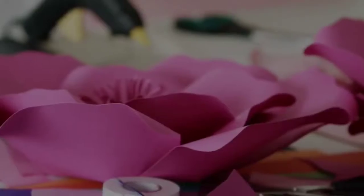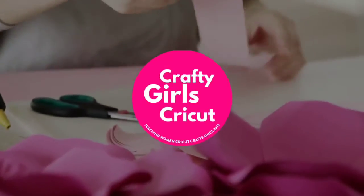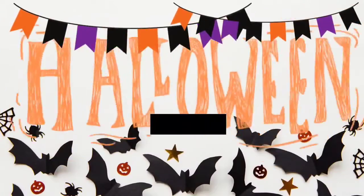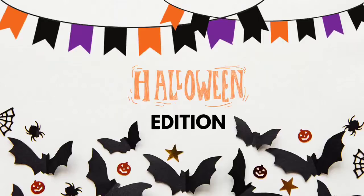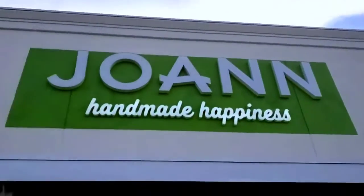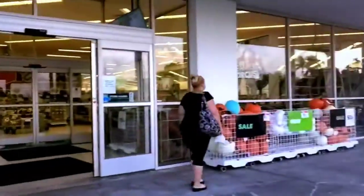Hey guys, we are here at Joann's and we're gonna do a shop with me. Let's get started. So we're checking out a new Joann's and it's amazing — can't wait to get inside.